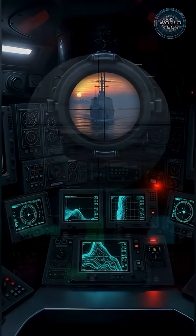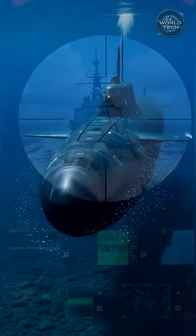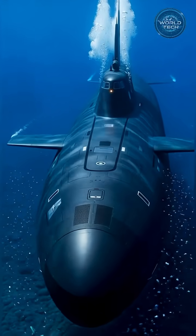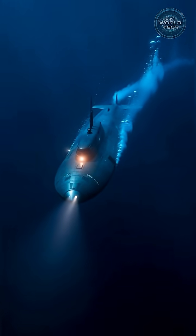Periscope rises. Sonar and radar scan the ocean for hidden threats. To remain undetected, the submarine switches to silent mode, moving like a ghost beneath the sea.